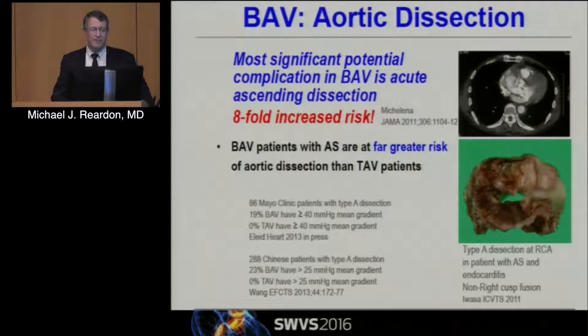Bicuspid valves have an eight-fold increase in dissection. That sounds terrible until you think of it like lottery tickets — buying eight tickets gives you eight times the chance of winning, but you're probably not planning your retirement on that. The truth is the number of people we actually see with dissection is relatively low — it is higher, but it's not a huge number. Where we draw the line to operate for dissection, we have to be very careful, because even a low-risk operation carries some risk.